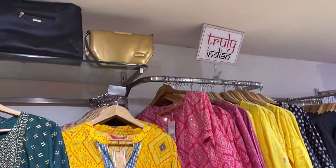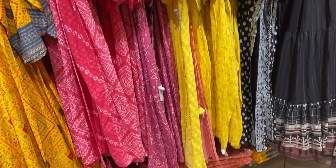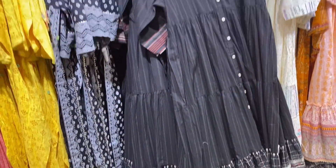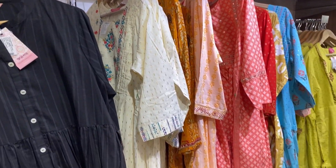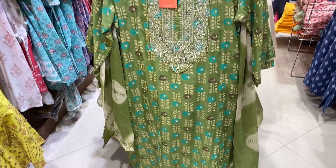The long shorts were 899 rupees and you will get a lot of variety — yellow, pink, black, all colors were available, and all sizes too. You will also get a lot of shorts in anarkali style, which you can pair up with a dress.